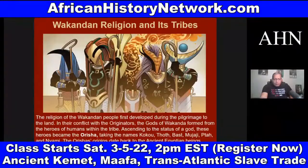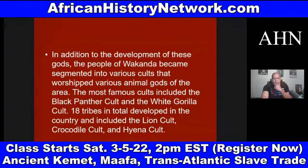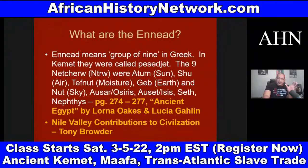You have the names Koku, Thoth, Bast coming from Bastet of ancient Kemet, Mujaji, and Ptah — one of the original neteru — coming from ancient Kemet. The Orisha's origins date back to the ancient Egyptian beings known as the Ennead. This is straight from the Black Panther comic book — the Ennead is Greek meaning 'nine,' referring to the original nine neter root. This is just a few of the things we deal with in the class — that's why it's 10 weeks.